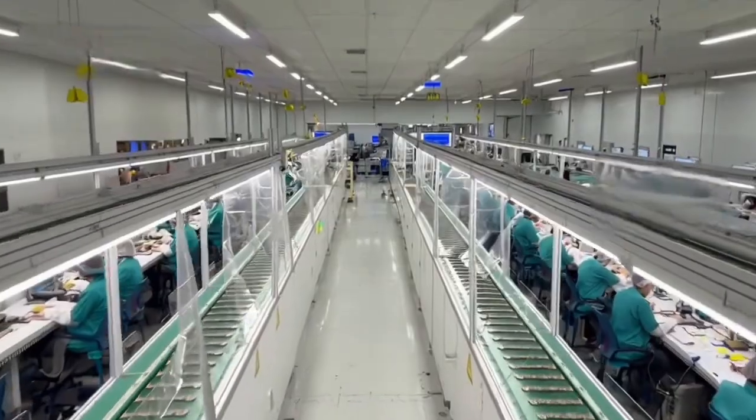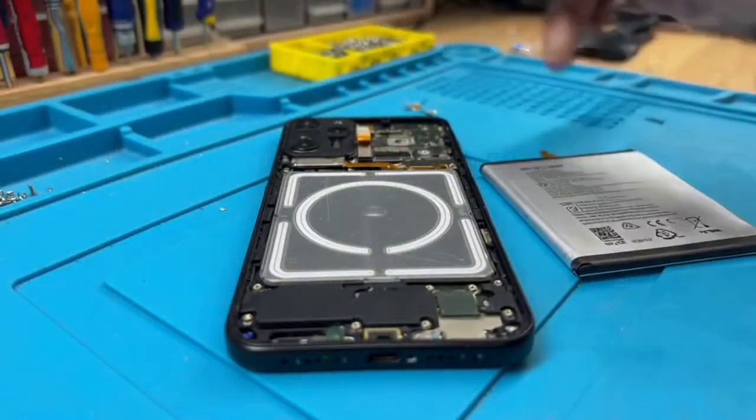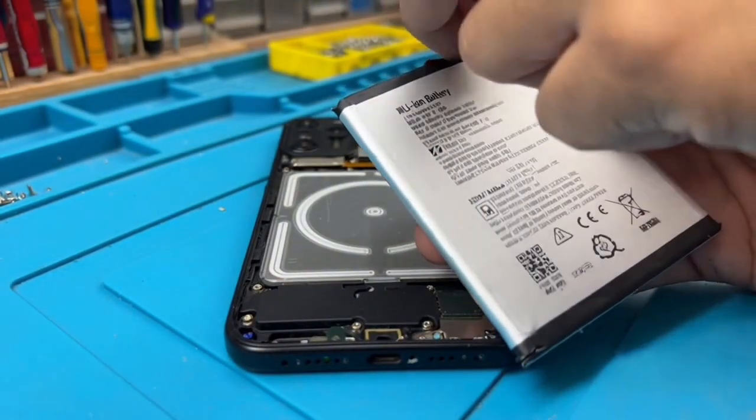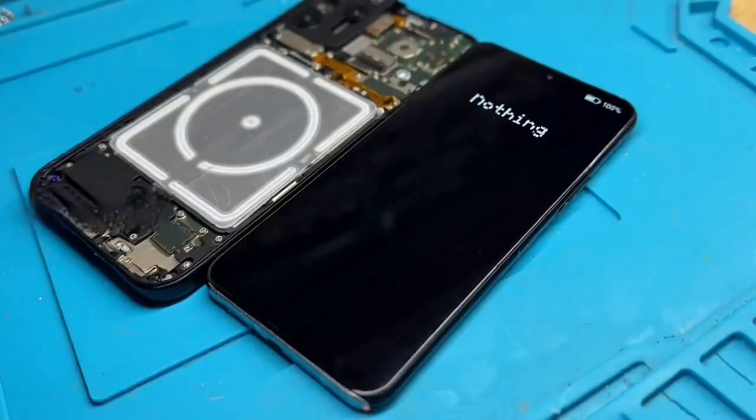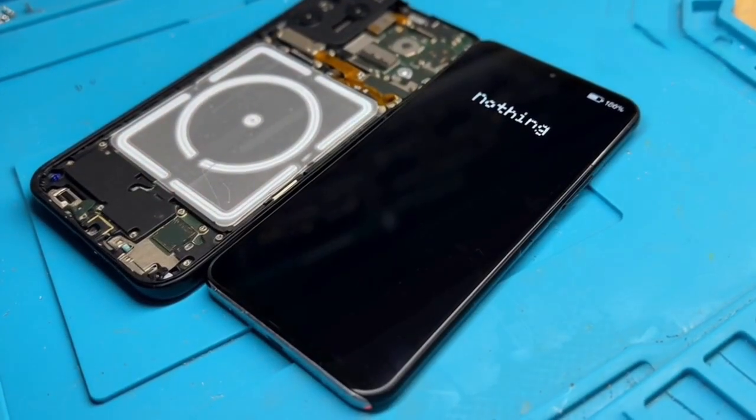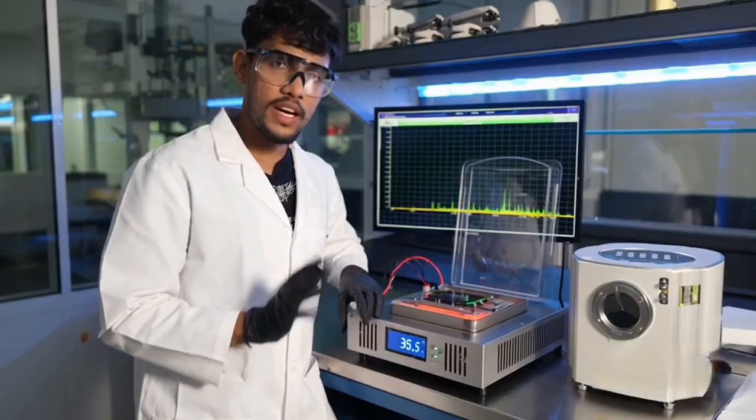When a component fails, the board is rejected. Next, the lithium battery is installed. The batteries are tested for heat and pressure safety.